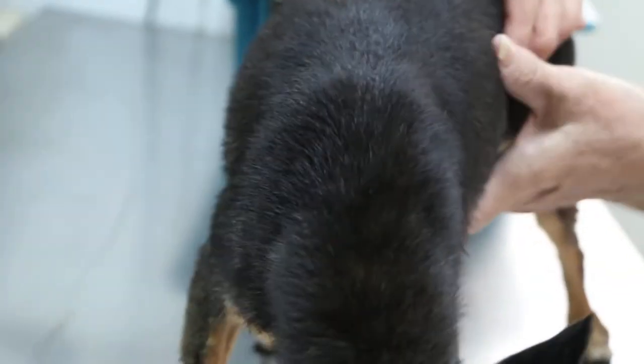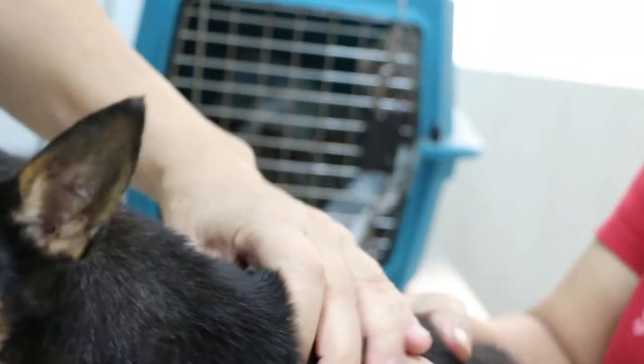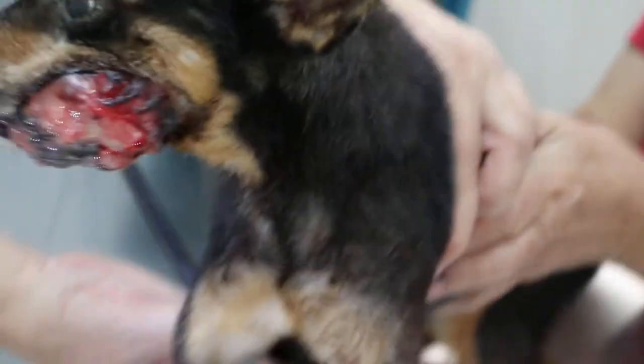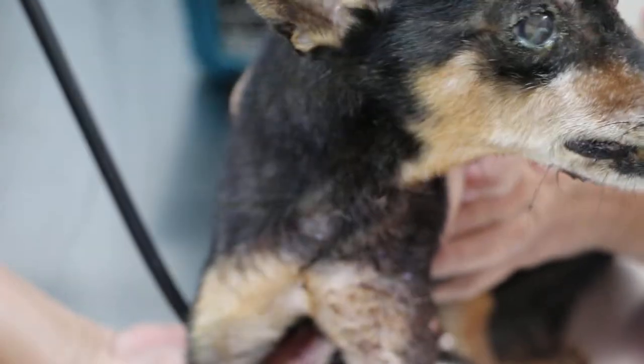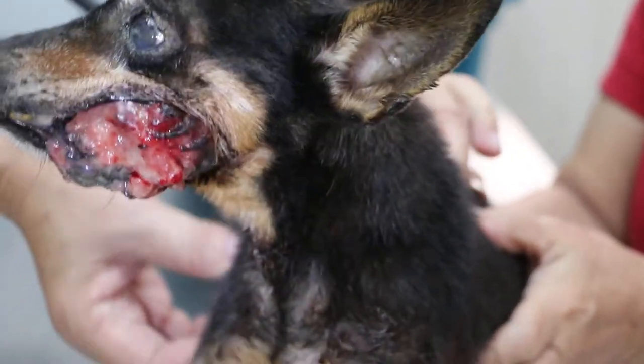Let me check the heart and the lungs. Just shine a bit. Surprisingly the heart is okay. Lungs are alright. Any coughing?